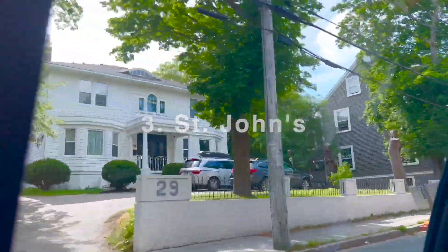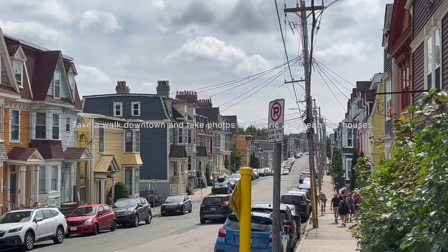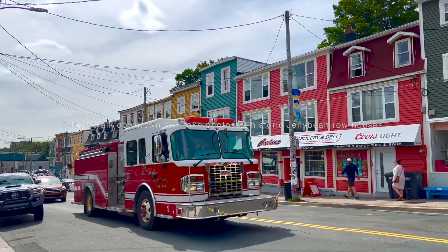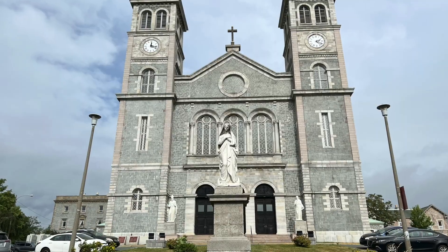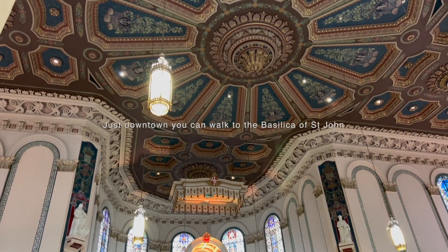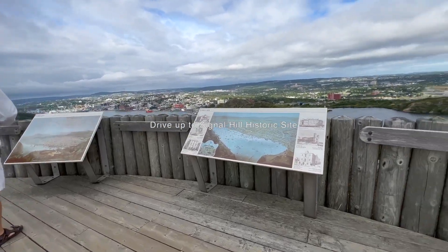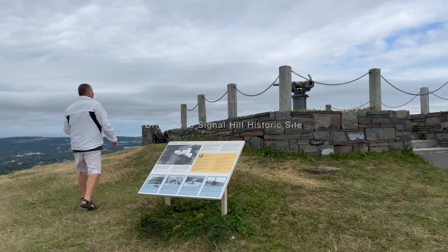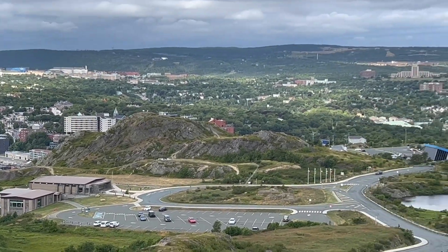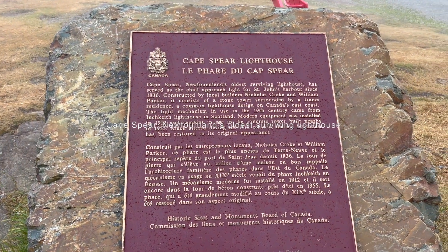Newfoundland's pretty big though, we've been driving a while. And this lighthouse has survived St. John's Harbor since 1836 — that's pretty cool.